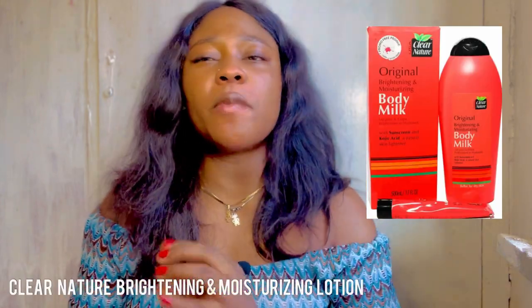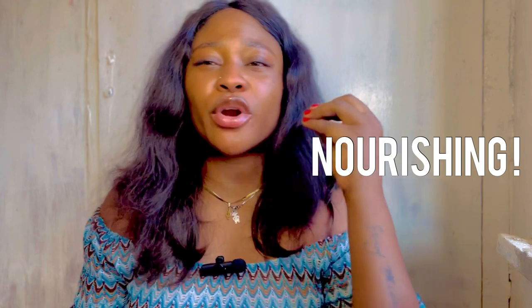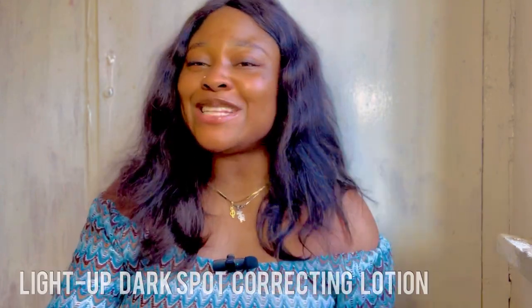Number two is the Clear Nature Brightening Lotion. I've talked about Clear Nature a couple of times — this lotion happens to be a favorite of mine and is on the Blue Verified list. It is so nourishing and amazing for light-skinned people. If you're trying to maintain your skin complexion, go and pick this one up.